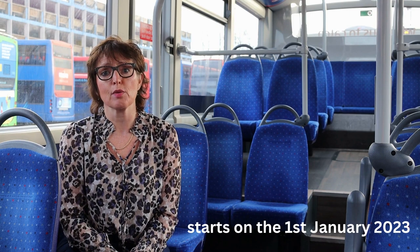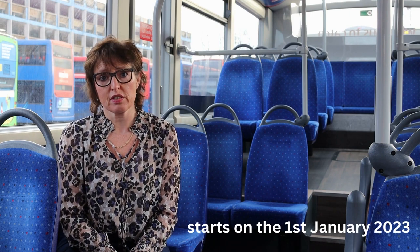The £2 fare is a government initiative introduced under the Help for Households banner, and it will be in place from the 1st of January through to the 31st of March.